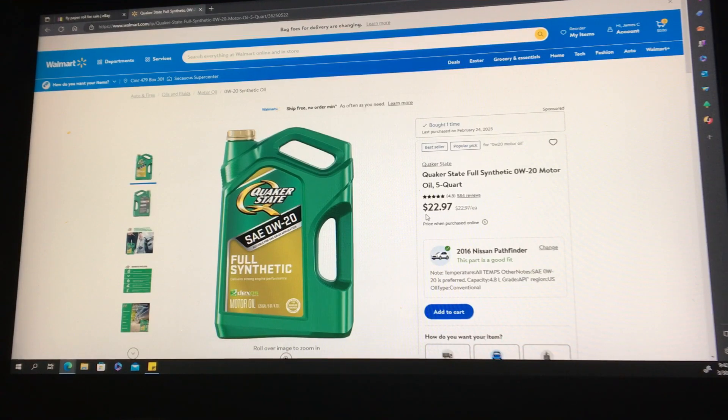Now the question is, has inflation killed Supertech? I think it did, because you're walking into Walmart and you're going to see Quaker State at $22 and Supertech at $21. Come on — that's a no-brainer, right?